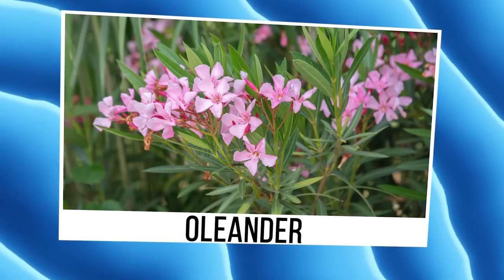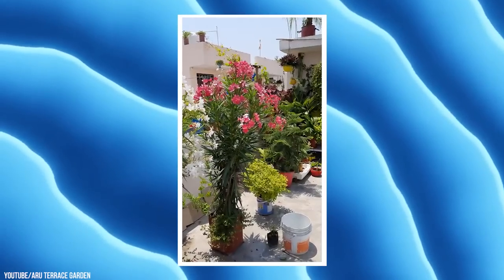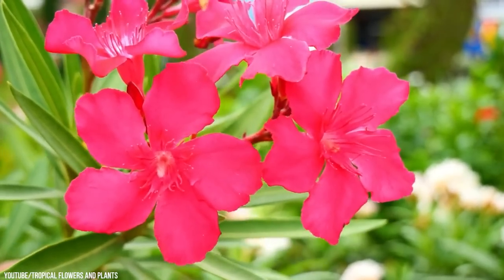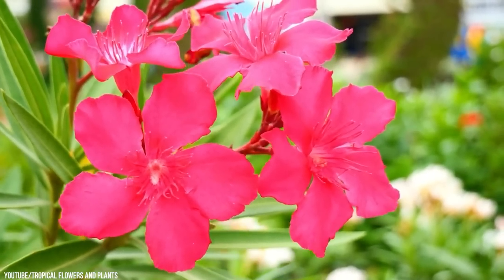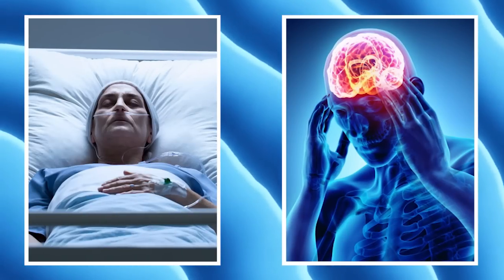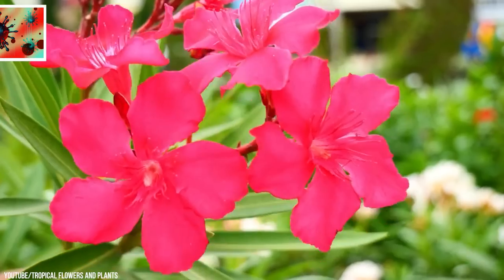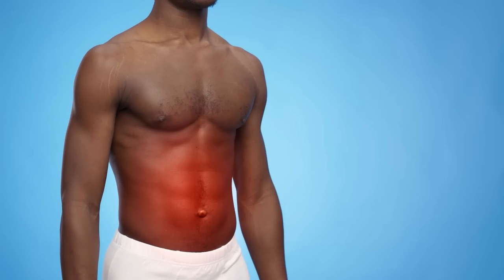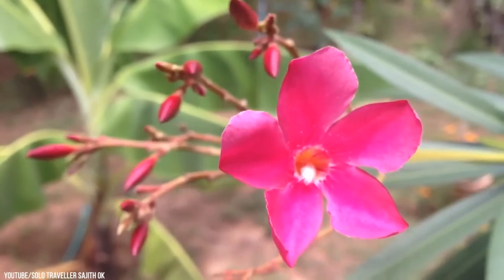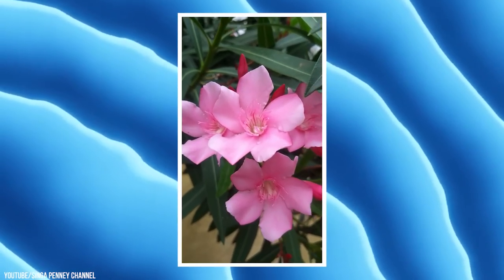Oleander. Oleander is a gorgeous shrub with brilliant blossoms dating back to ancient Rome. Despite its popularity as a hedge and ornamental plant, all portions of the oleander plant are poisonous and contain lethal cardiac glycosides known as oleandrin and neriine. Oleander can cause vomiting, diarrhea, erratic pulse, seizures, coma, and death if consumed, and contact with the leaves and sap is known to irritate some people's skin. Toxins in oleander are so potent that humans have become unwell after consuming honey generated by bees that visited the blooms. Fatalities from oleander poisoning are uncommon because the plant is highly unpleasant, deterring anyone from trying it.